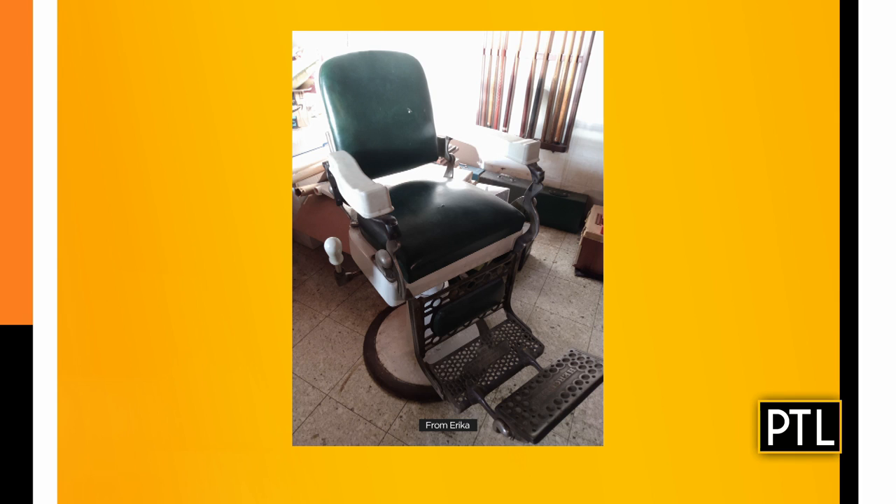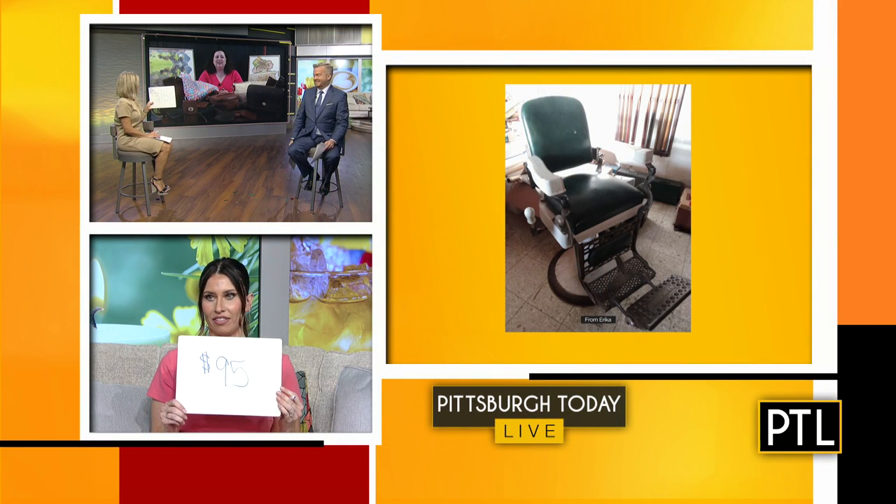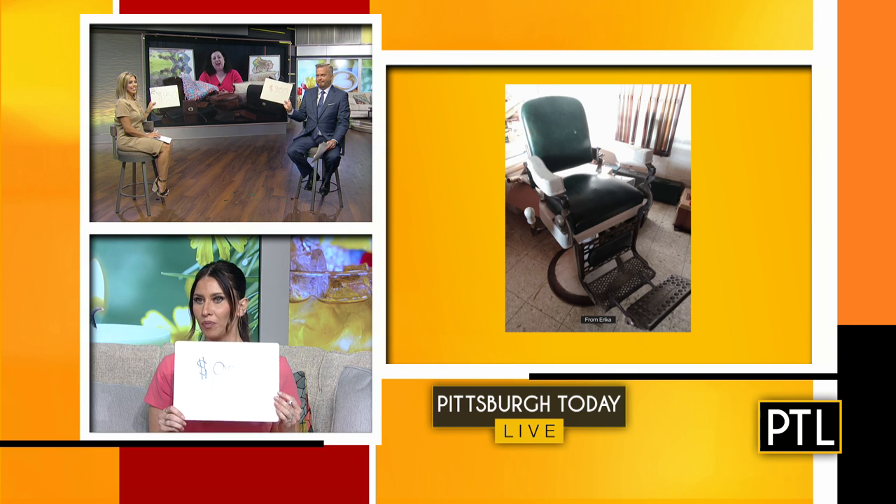I need to guess. The ladies are ready, David. And you never keep a woman waiting. 95, says Mary. I went 150. I went 300. You're all too low — $300. David takes that point.